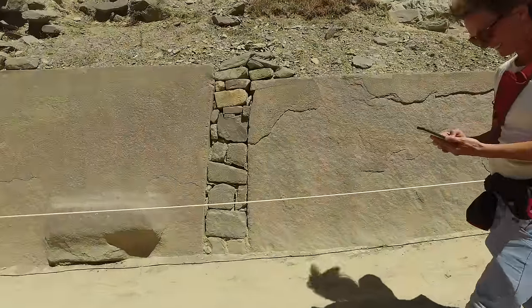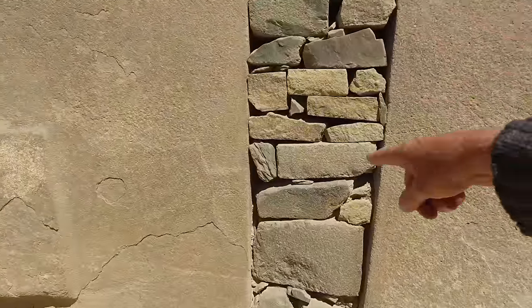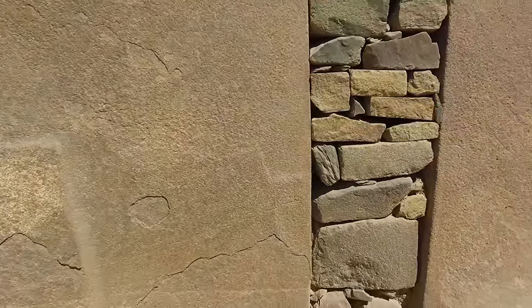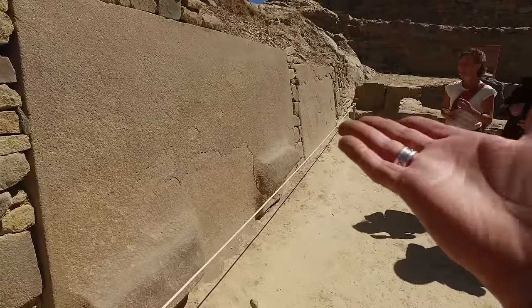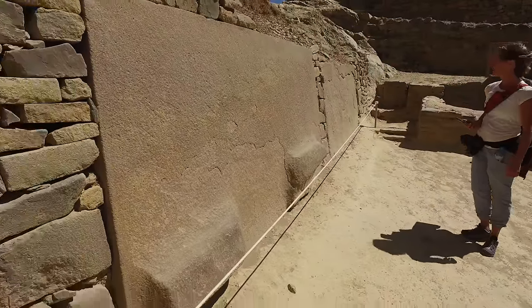Here you have big megalithic blocks with little ones as filler — this would not be something that the megalithic builders would have done. This is clearly an Inca reconstruction.